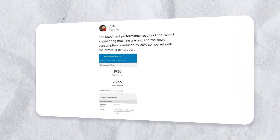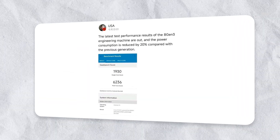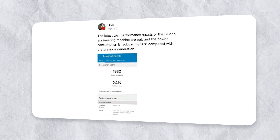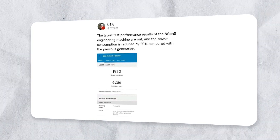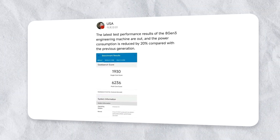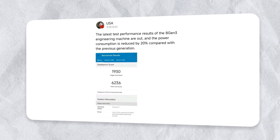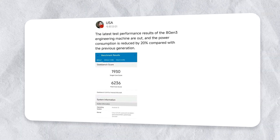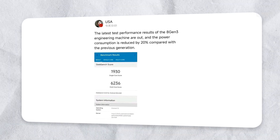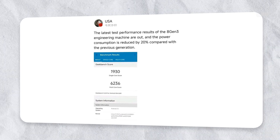Rumors show that Samsung will only use Qualcomm processors in its flagship smartphones for the next two years. A recent post on Weibo, reportedly from a reliable source, leaked an image of the chip's impressive GeekBench score — with the Snapdragon 8 Gen 3 scoring a jaw-dropping 1,930 points in the single-core test and an even more impressive 6,236 points in the multi-core test.